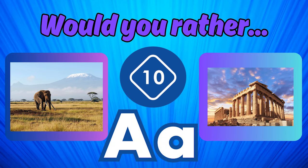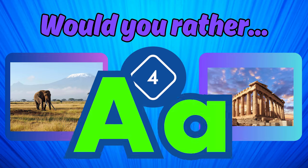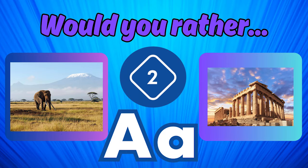Would you rather visit Africa or Athens?